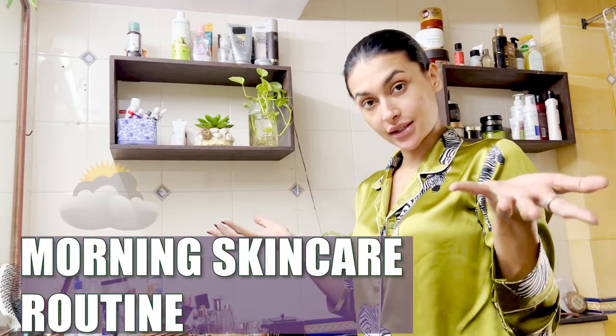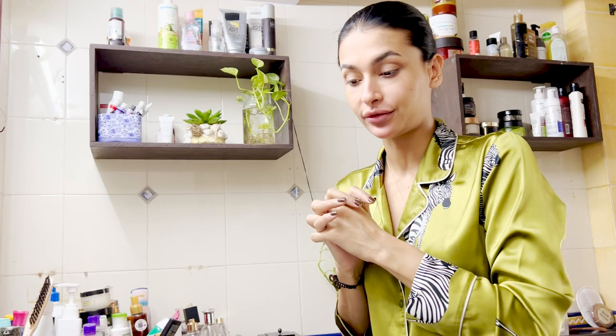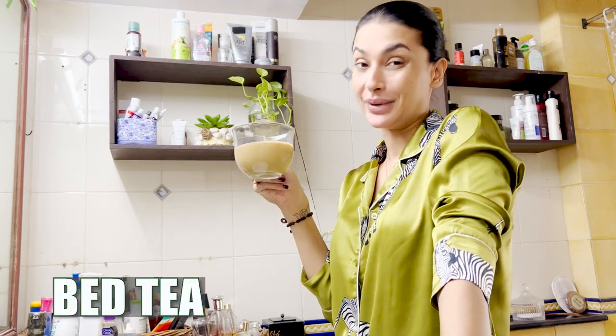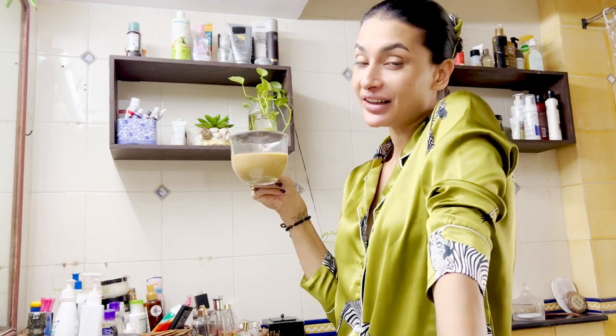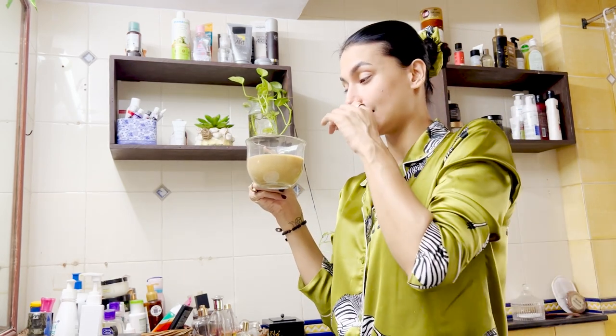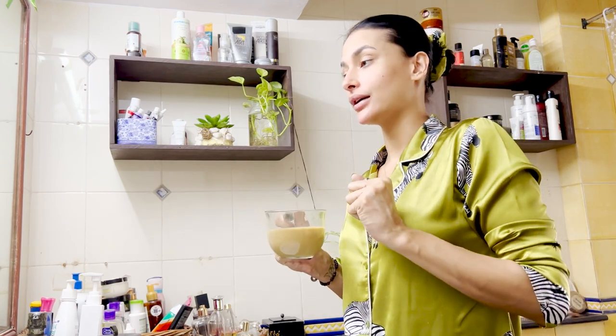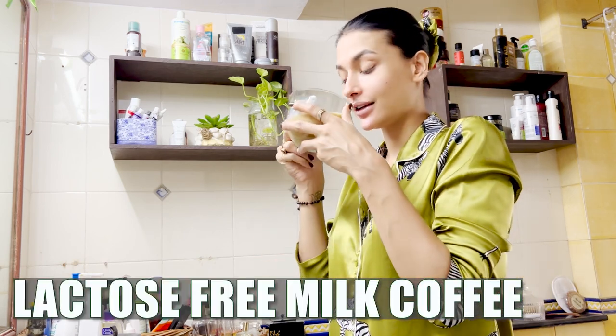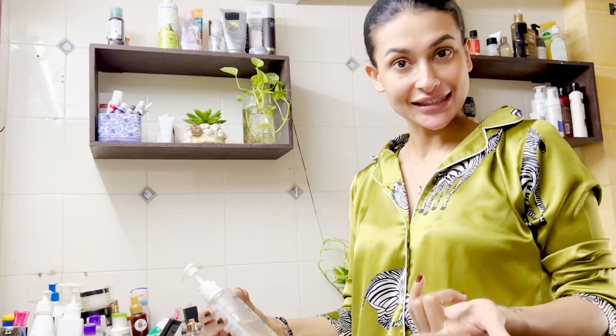Hi guys, welcome to my channel. It's morning and I really wanted to make a morning skin routine video for all of you because I get a lot of requests about knowing my morning routine. I start my morning 99% of the time with a big tea, and if I feel like it, a coffee. Nowadays I'm going gluten-free and lactose-free, so this is a lactose-free milk coffee. Okay, let's start.